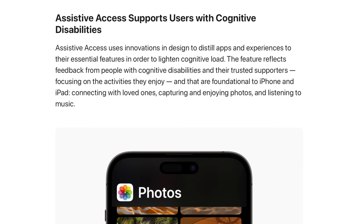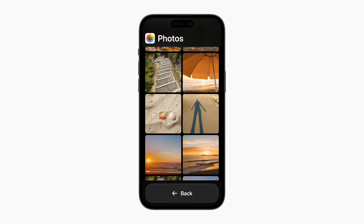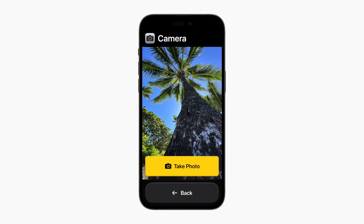Assistive Access is a feature that Apple are releasing, which will distill apps down to their core components and essential features to lighten the cognitive load. In the images that Apple have released, you can see five reimagined apps. Photos becomes a range of large tiles with a back button at the bottom, while camera becomes a large representation of what the camera is seeing, with a large obvious take photo button down at the bottom of the screen.